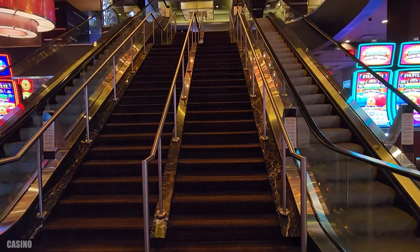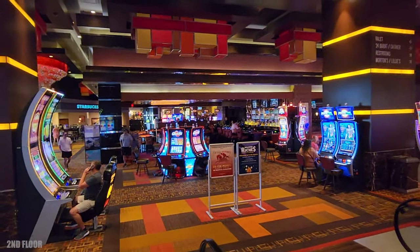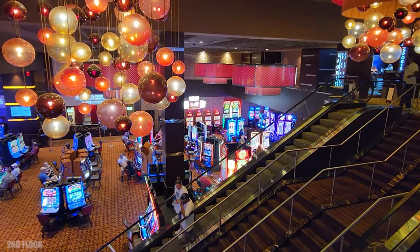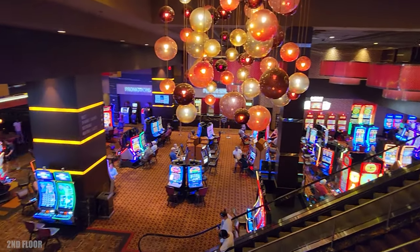On one side of the casino you do have a second floor. On the second floor you're going to find the sports book and the hotel check-in. You're also going to find the shops, the non-smoking casino, and more restaurants. Let's go check it out.